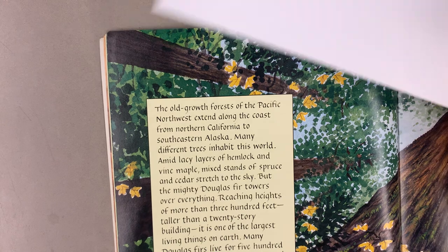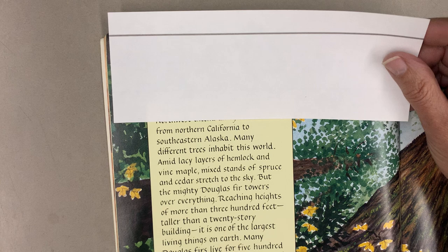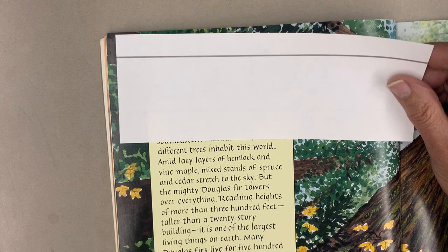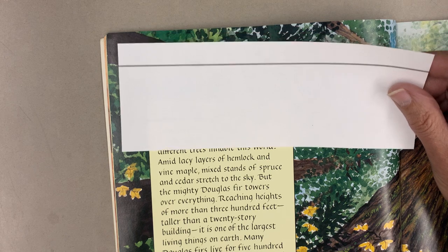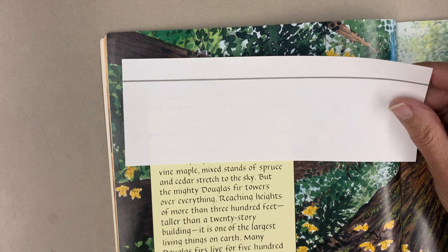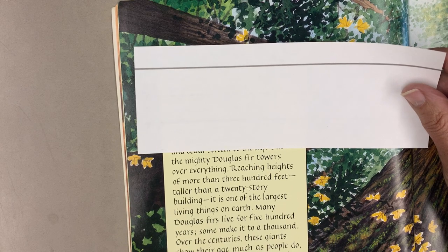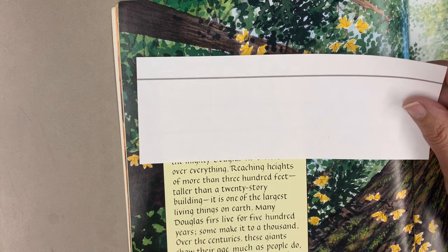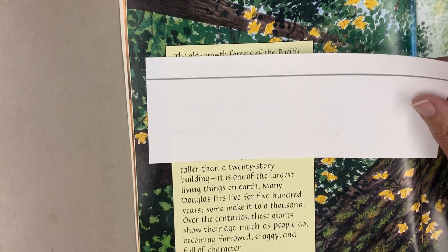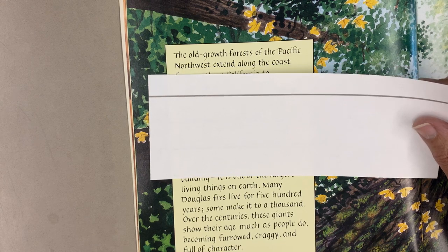The old-growth forests of the Pacific Northwest extend along the coast from northern California to southeastern Alaska. Many different trees inhabit this world. Amid lacy layers of hemlock and vine maple, mixed stands of spruce and cedar stretch to the sky. But the mighty Douglas Fir towers over everything, reaching heights of more than 300 feet — taller than a 20-story building. It is one of the largest living things on earth.